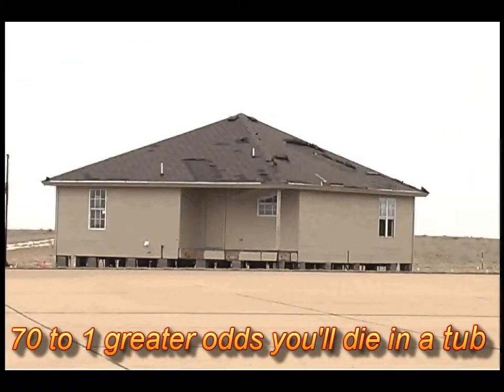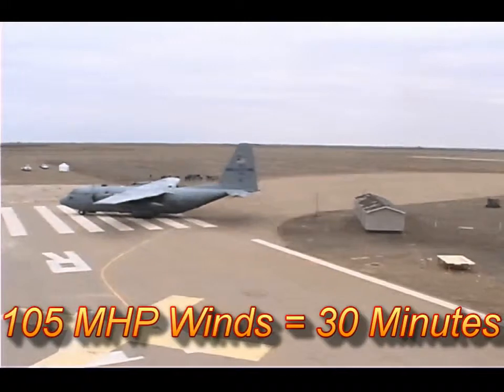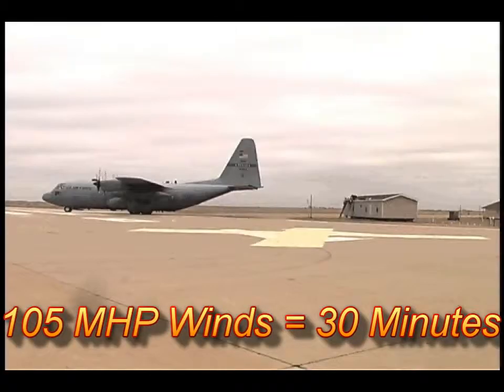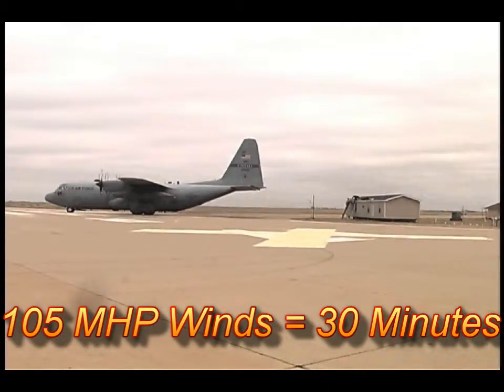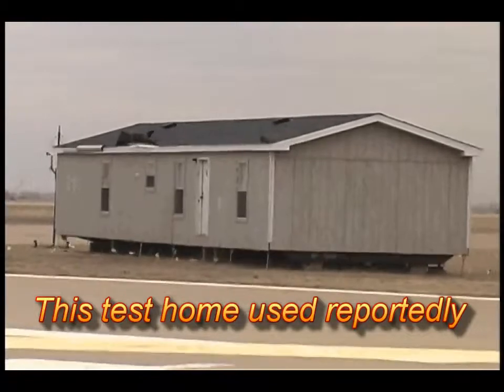A tornado typically is on the ground for about 7 minutes or less, but the home you'll see here was placed in 105 mile an hour winds for about 30 minutes. That's more than 4 times longer than a typical tornado stays on the ground.